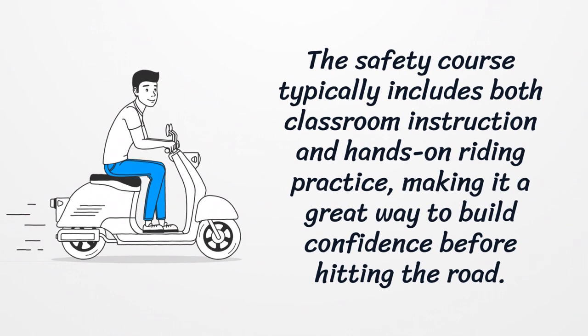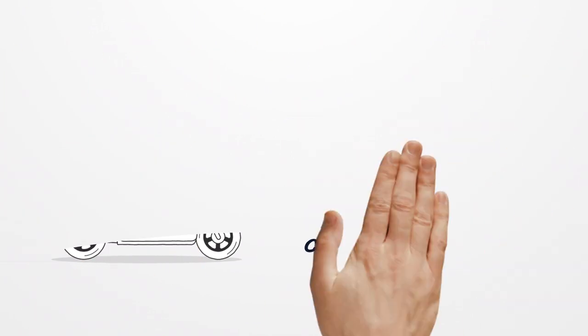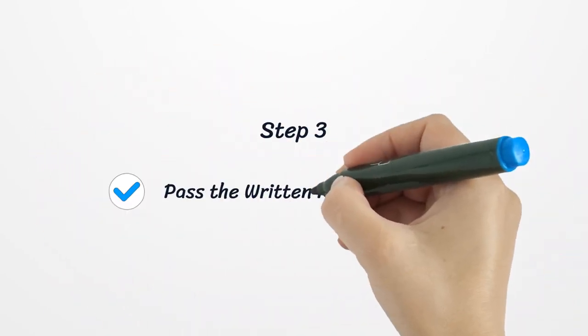The safety course typically includes both classroom instruction and hands-on riding practice, making it a great way to build confidence before hitting the road. Step 3: Pass the written knowledge test.